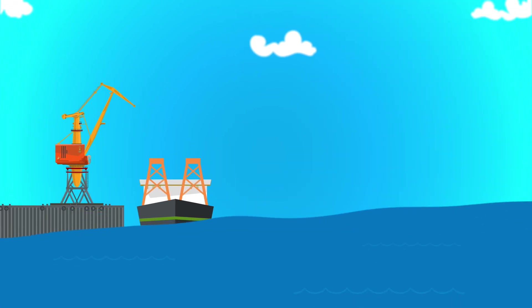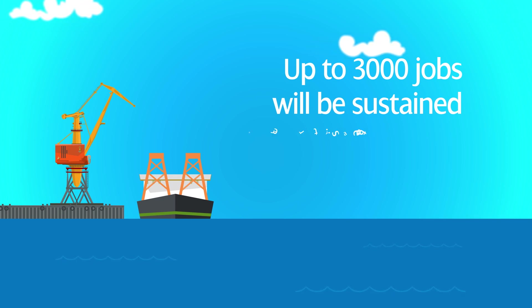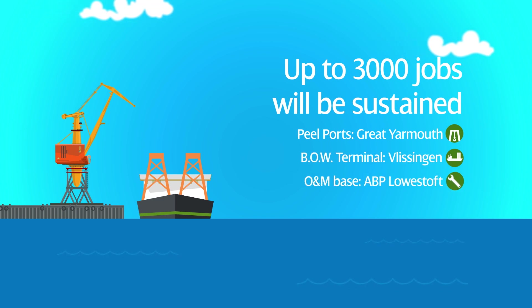Up to 3,000 jobs will be sustained during construction, with installation activities taking place from Peelport's Great Yarmouth, BOW terminal in Vlissingen and our new operations and maintenance base at ABP Lowestoft.